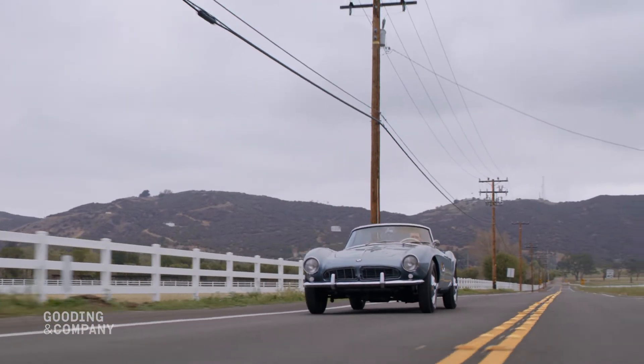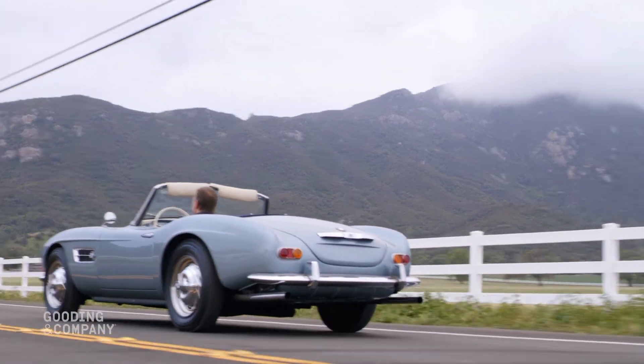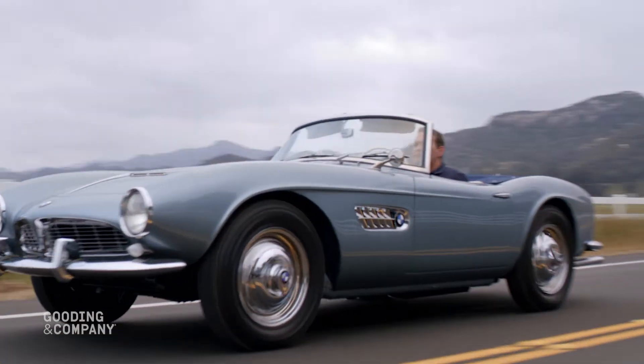Designed by Count Albrecht von Goertz, the BMW 507 Roadster is one of the most beautiful sports cars of the 1950s and arguably among the most stylish cars of all time.